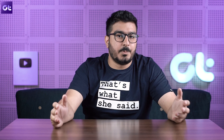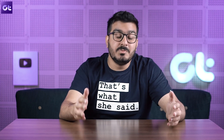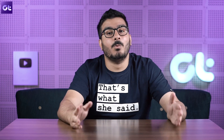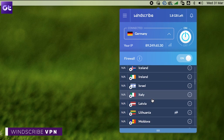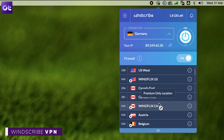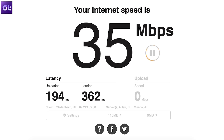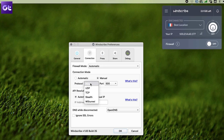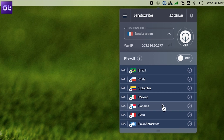Next up we have Windscribe, which although does not give you unlimited data, the included 10 GB of free data should be enough for most people. By default you get 2 GB, but just register with your email ID and you can unlock the full 10 GB. You get access to over 10 locations, military-grade 256-bit encryption, and an automatic kill switch. The free version also gives you limited access to the company's malware blocker called ROBERT.